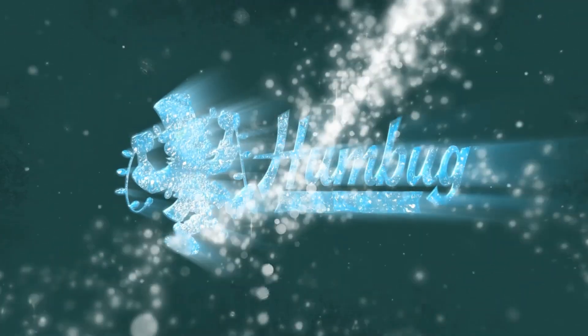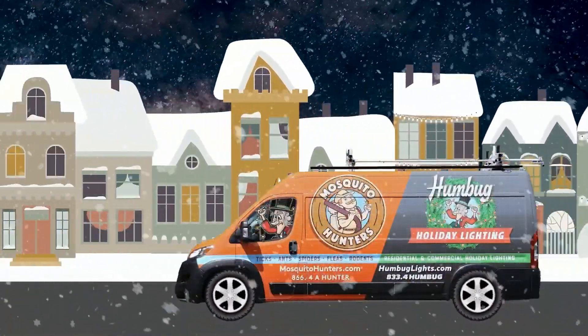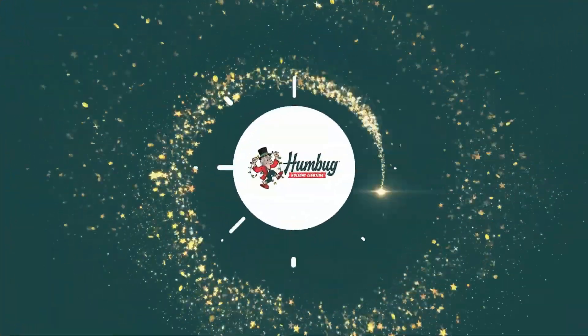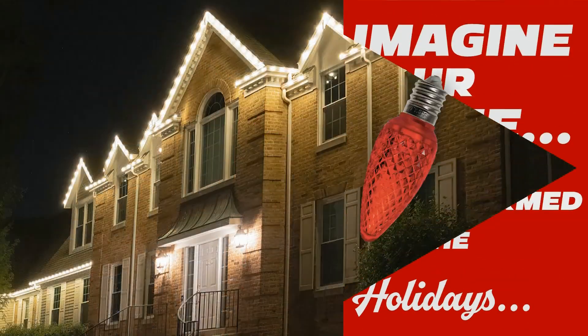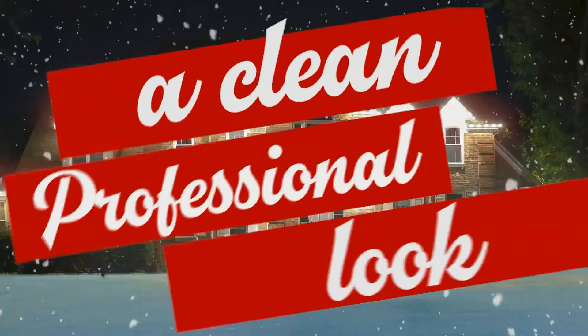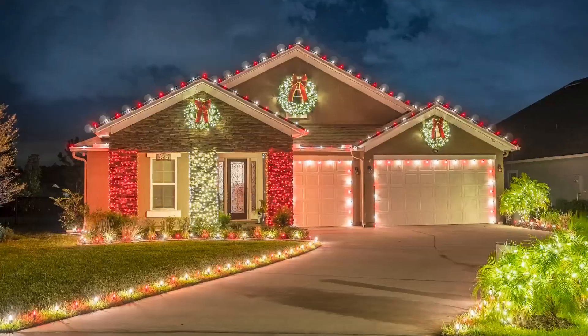It's easy to love your home when it's beautifully lit and decorated during the holiday season. What's not easy, however, is all of the work that comes with it. Humbug Holiday Lighting will help you transform your home for the holidays without lifting a finger — their professionals handle everything from design to installation, takedown, and storage.